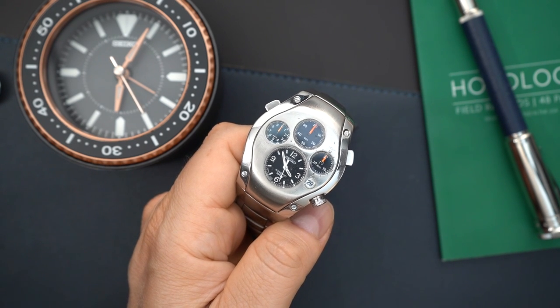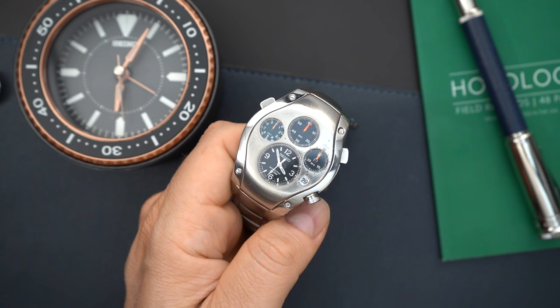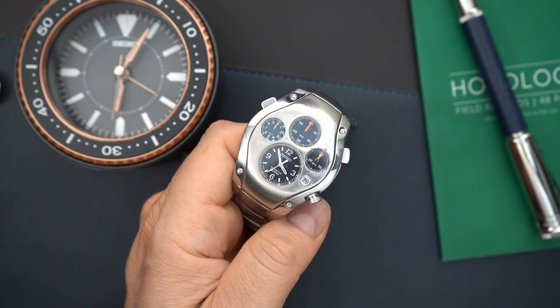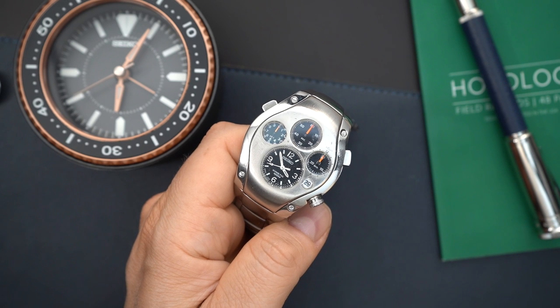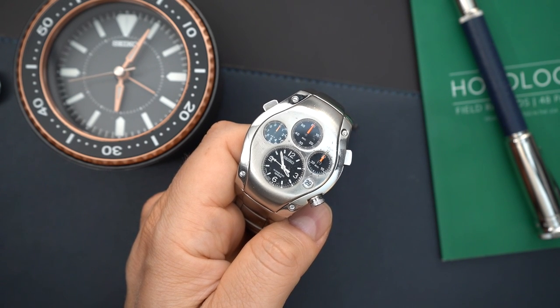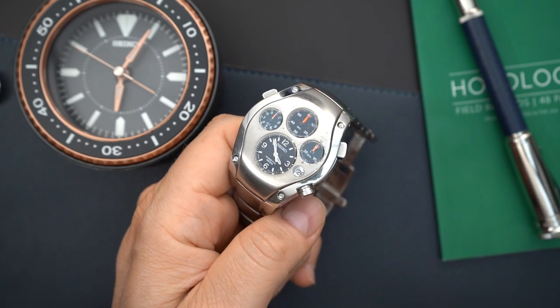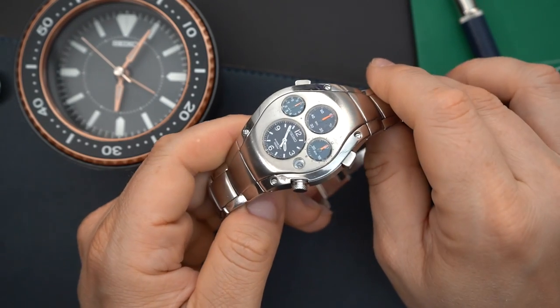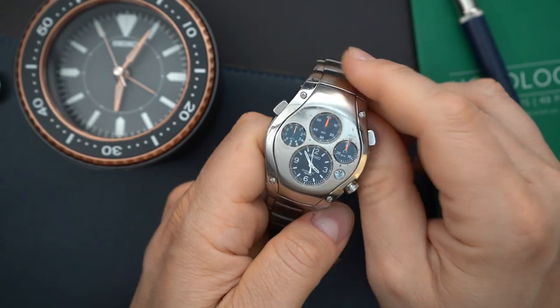A lot of these when you look at them online always need their capacitor replaced — a lot of kinetics are like that and not many people service them. You can get the capacitor replaced, but it is a little more difficult than your typical kinetic time-only watch. Servicing on this will be more expensive, and sometimes these need to go back to Japan for servicing. But when we're talking about collectible, weird, and cool Seikos, there really isn't something as cool or weird as this watch.